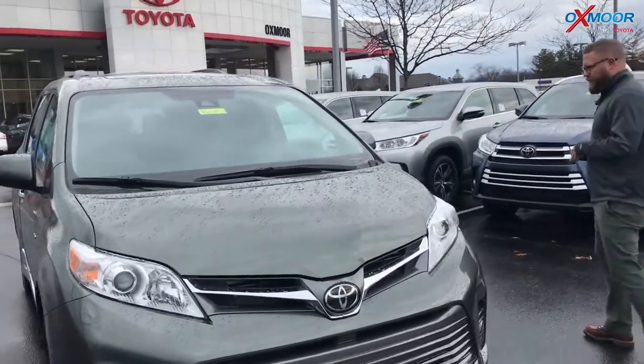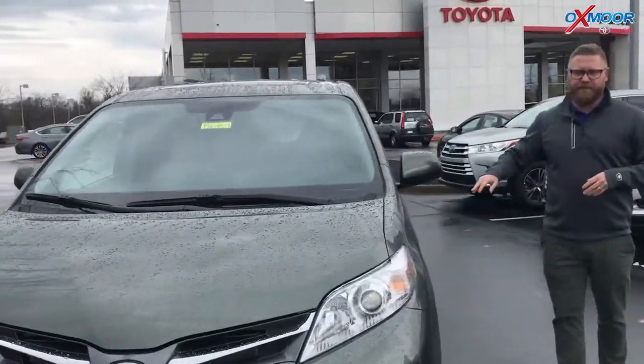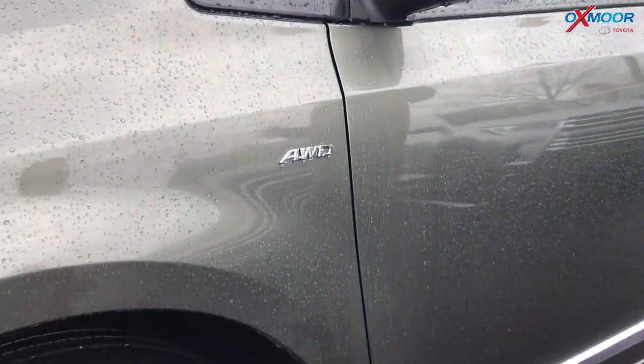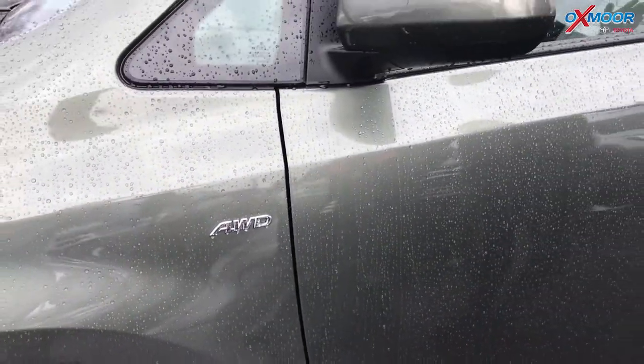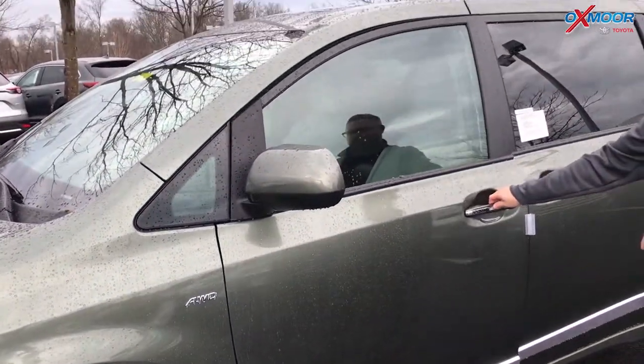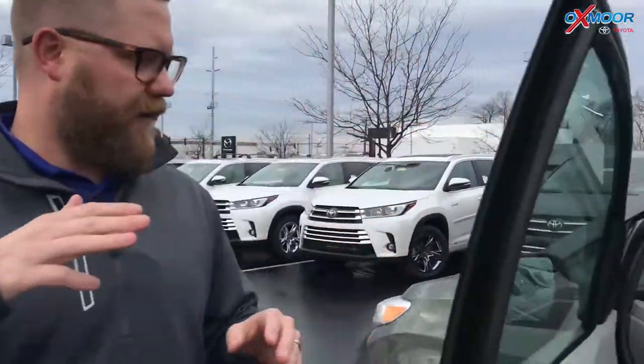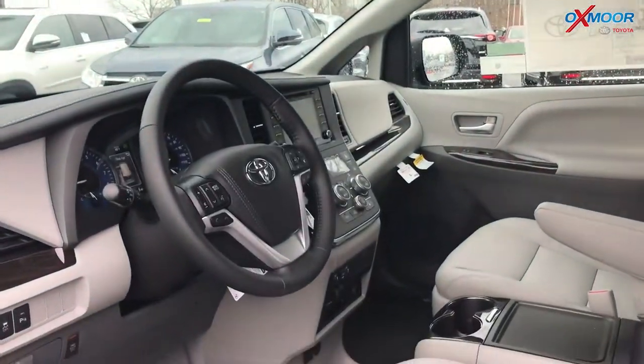Now this is the XLE Premium and it's also the all-wheel drive. One of the things that makes the Sienna unique in the van world is it has an all-wheel drive feature — great for winter and rainy days like today when the roads are slick. Performance-wise you have safety, all-wheel drive, all that. And you also have a ton of creature comforts as well.